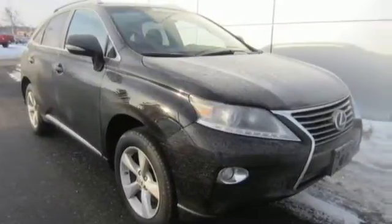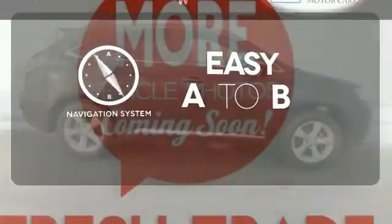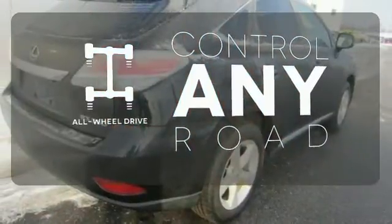A rear spoiler puts the finishing touch on this smooth Lexus. Feel confident getting from point A to point B with the navigation system. The all-wheel drive allows you to master any road, any time.